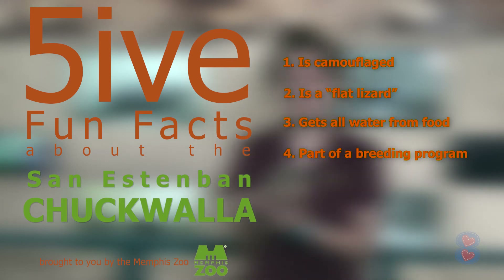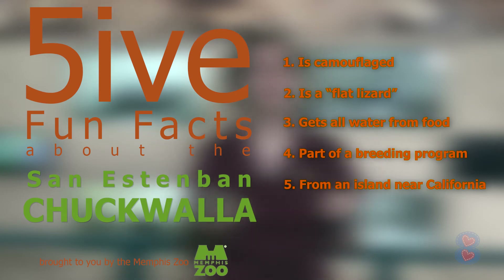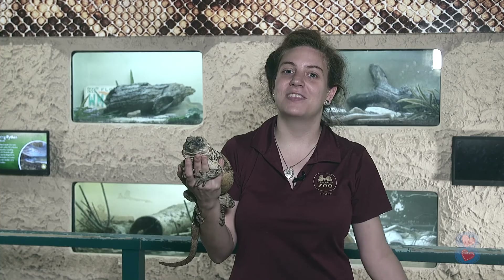Fun fact number five is that these guys are actually endemic to an island off the coast of California, which means they can only be found on that island — nowhere else in the world. Thanks for hanging out with me and Alyssa today, and we hope to see you at the Memphis Zoo sometime.